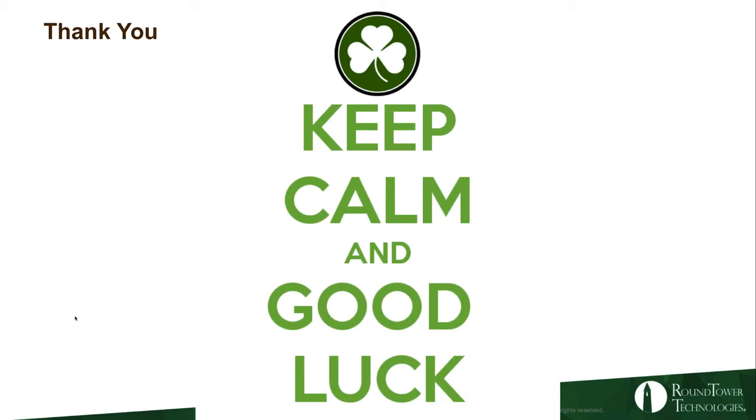Thank you very much, Eric. That was fantastic. We really appreciate all the work and the information you gave us there. All right, thanks everyone — that marks the end of our show. Thank you all for watching.